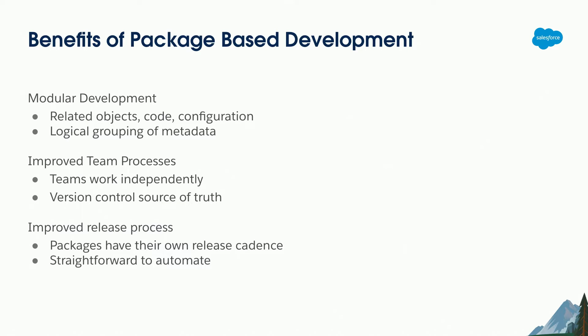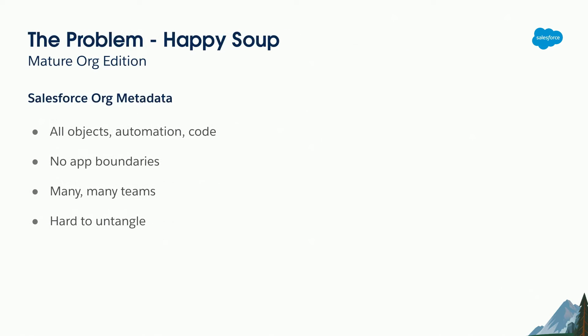Rather than everyone contributing code into one big release bucket and having to wait until everything's fixed and perfect before you can release, everybody can do their own thing and as soon as that's ready it can be released. Version control is your source of truth so people aren't changing the same metadata. The main benefit I see is that packages can have their own release cadence — if you've created a new application in its own org-dependent package, you can have your own cadence separate from everything else, moving at your own pace. And because they're in packages it's very straightforward to automate deployments — you just install a package rather than figuring out how to build a package.xml.